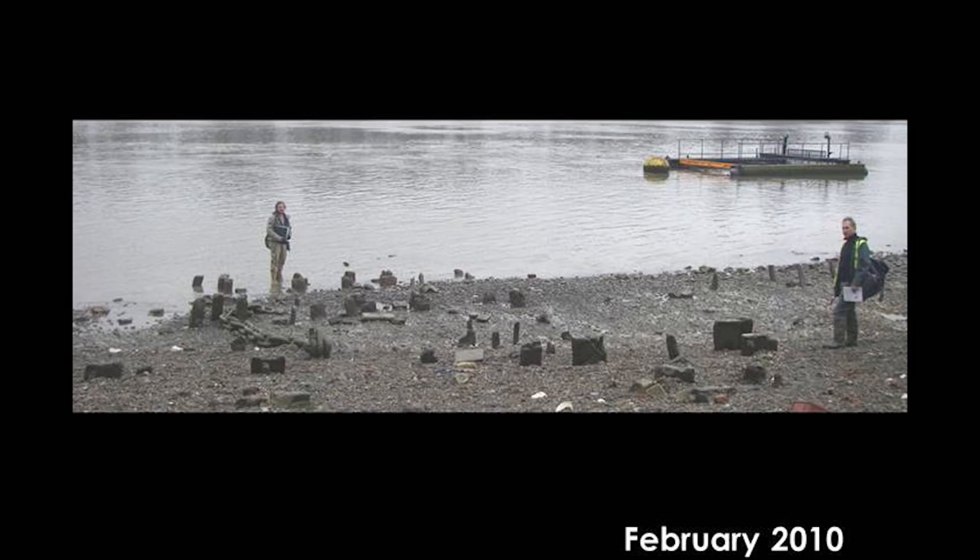In February 2010, the timber pile structure near the low water mark was photographed — none of these posts had been visible in the 1990s at all. This tells us the foreshore surface had dropped a considerable amount — 30 to 40 centimetres — in the intervening period, meaning we have lost that stratigraphy around those timber piles. A chain nearby had a date on it saying 1928, making us think this might be a 20th century structure, so we parked that idea for a while.